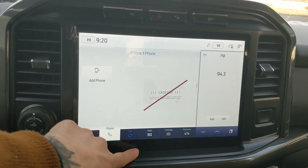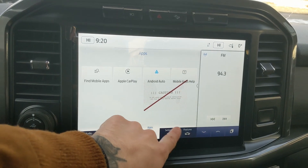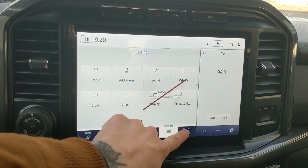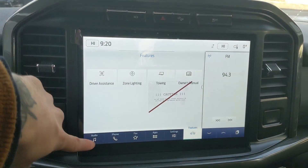You have your Bluetooth phone controls, a favorite screen for all of your most used apps and settings, settings for your screen and some other features around your vehicle, and your general truck features such as driver assistance, zone lighting, towing, and owner's manual.